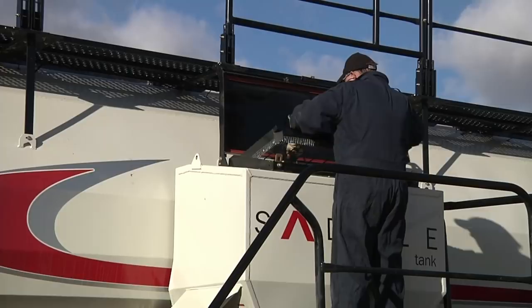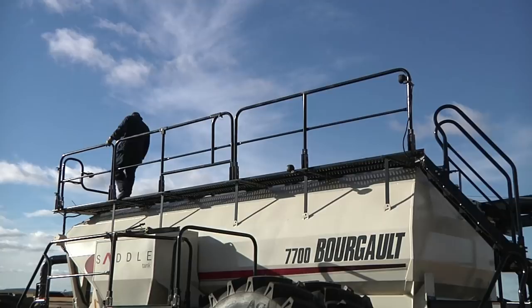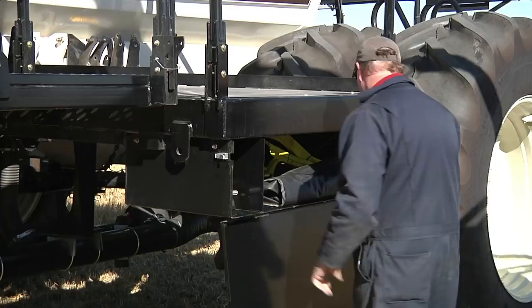The low tank height allows bagged product to be transferred directly from a pickup truck to minimize handling and removes the possible dangers involved when lugging bags up to the tank top. To minimize the time and effort it takes to handle bagged product, Borgo includes a pallet storage platform beside the saddle tank. This feature again increases efficiency and elevates convenience when time really counts.